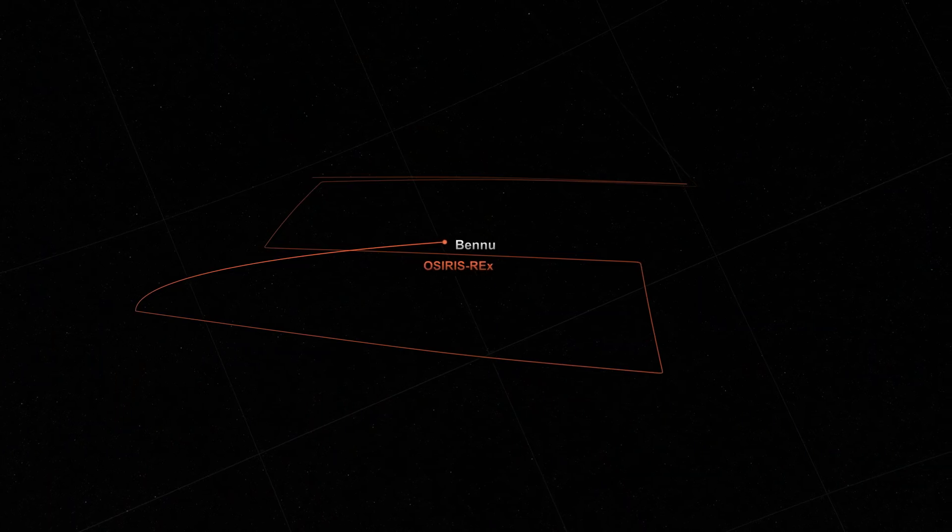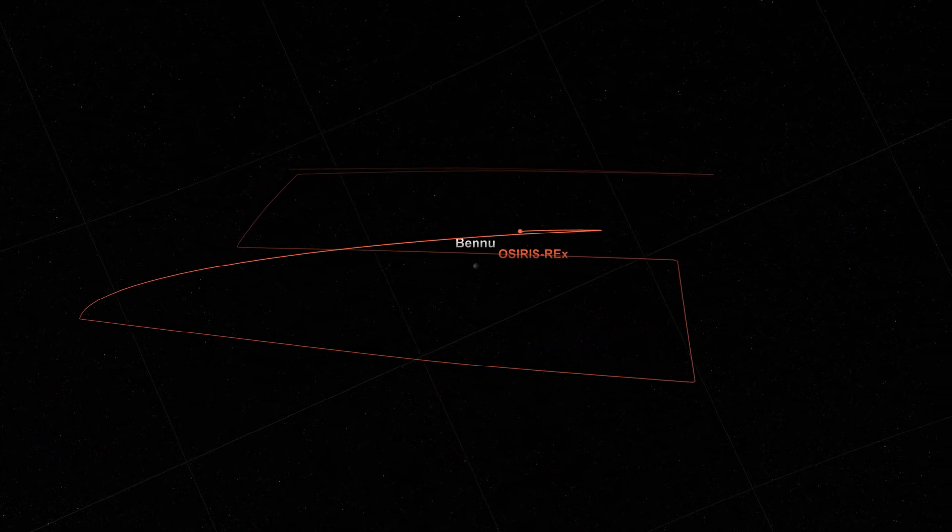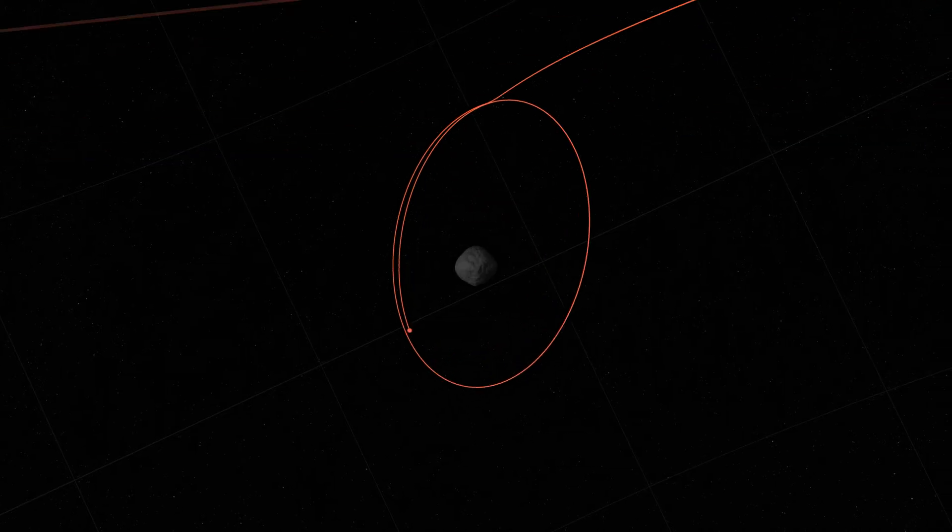At the completion of the preliminary survey, which is about three weeks, we'll drift away from the asteroid, come back, and insert into orbit on December 31st.